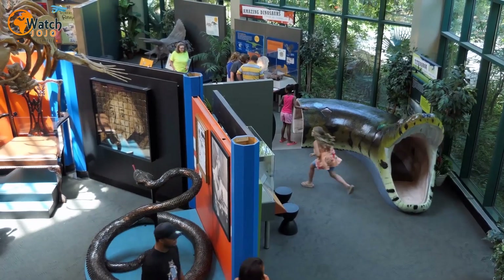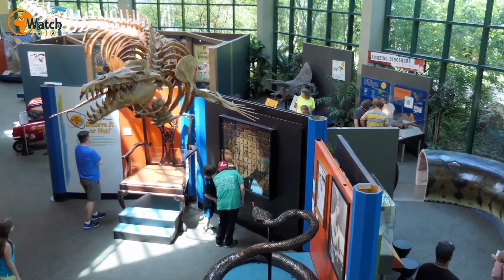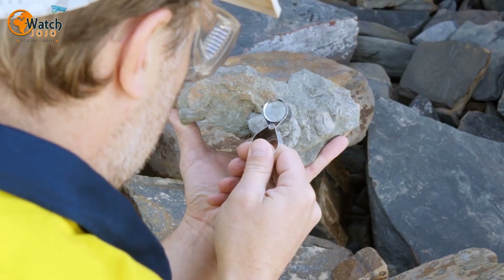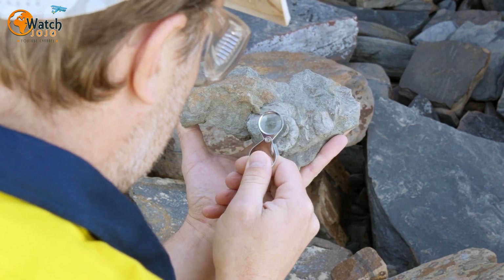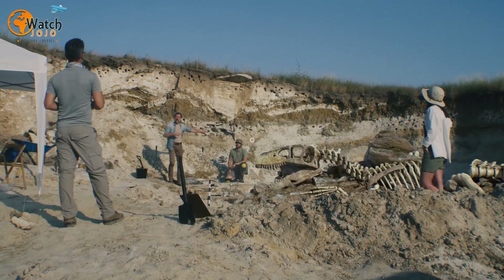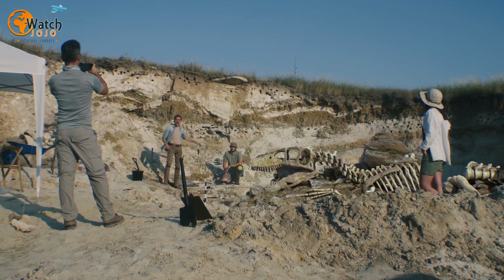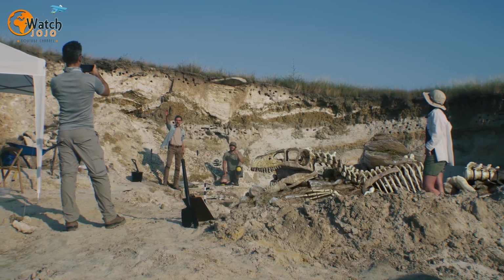Pickles and his team initially came across the fossil during a field school scouting trip in 2021, when a volunteer crew member named Terry Kasky noticed a small bit of the skeleton jutting out from the hillside. "I instantly went up to Brian and said, 'You need to come take a look at this.' And as it turned out, it was something really cool," Kasky told CBC.